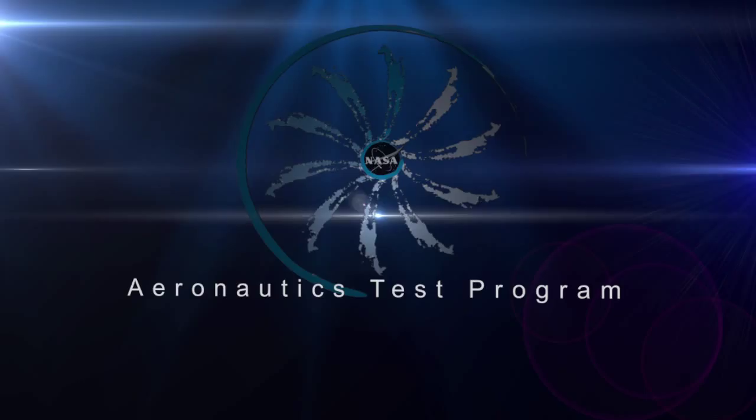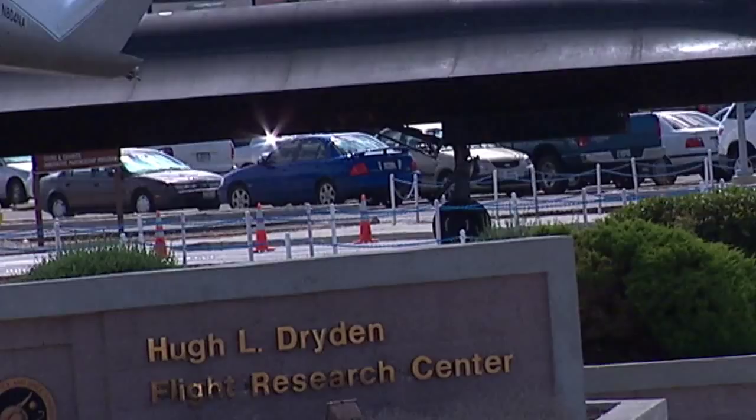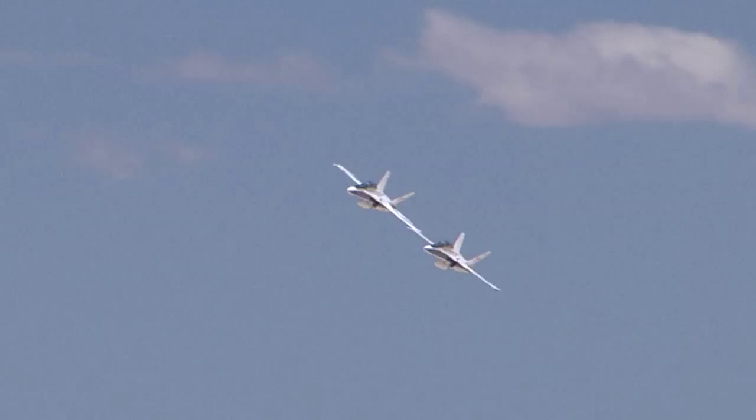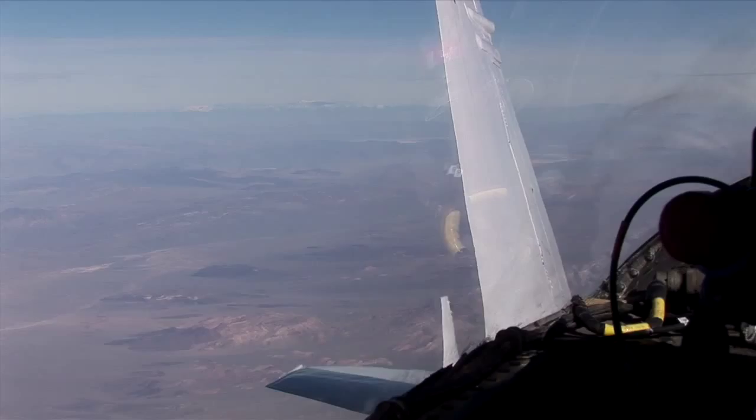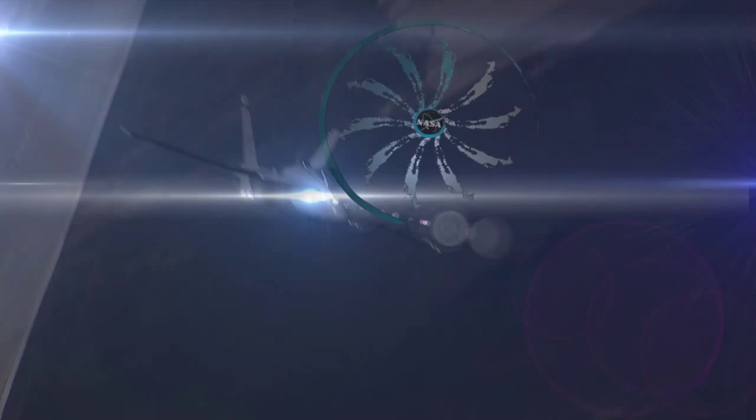The Aeronautics Test Program at Dryden Flight Research Center. NASA Dryden's Aeronautics Test Program Flight Operations and Test Infrastructure Project offers government agencies, corporations, and institutions an extensive range of state-of-the-art support aircraft, communication and telemetry, simulation, and structures research capabilities. NASA's Aeronautics Test Program assets located at Dryden Flight Research Center — advancing technology and science through flight.